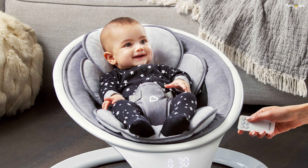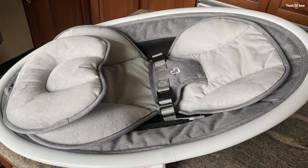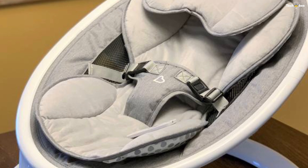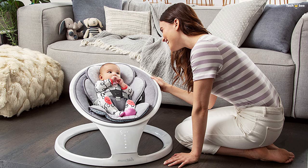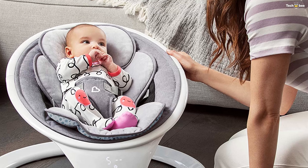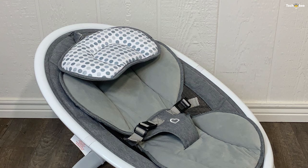Soothe your mini-impresario with classical music from Bach, Beethoven, Mozart, and Chopin, or one of eight ambient sounds. Since the swing is Bluetooth-compatible, you can connect to your phone and stream your baby's favorite tunes too. At under 10 pounds, this lightweight infant swing conveniently disassembles into two parts so that you can store it away in tight spots, even under your bed.